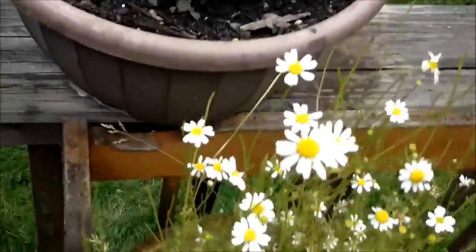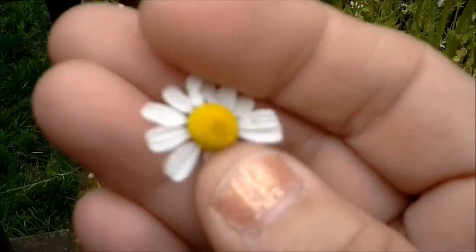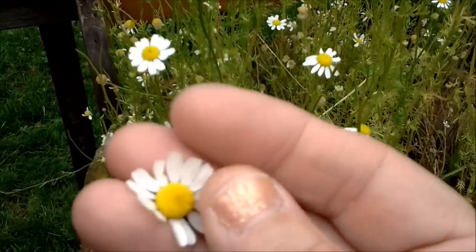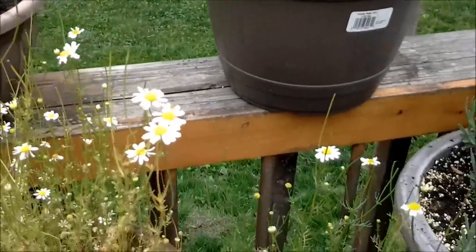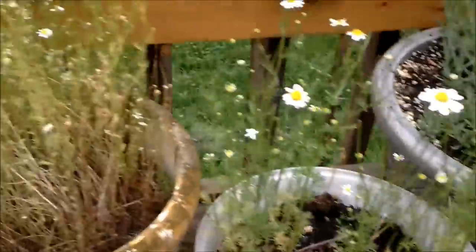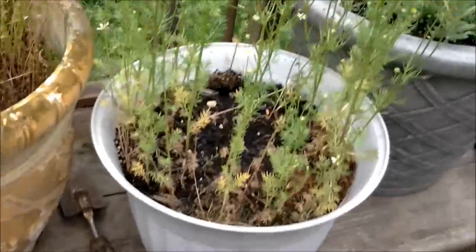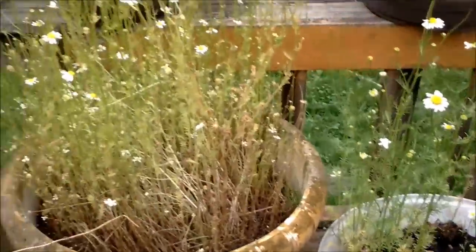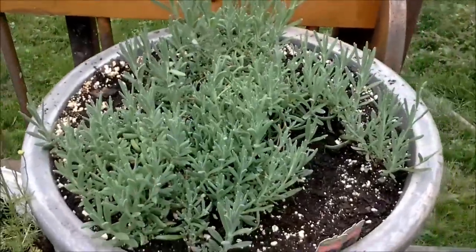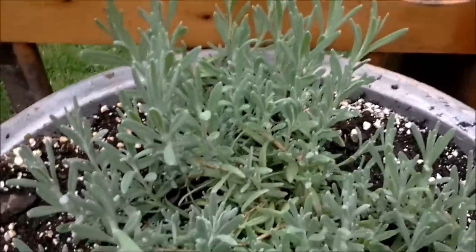Aren't those pretty? These to me are just the most lovely thing and they're sweet. You guys have probably had chamomile tea, but me and Cara pick our own. We grow it in pots. This one here sprouted itself from my other one — I think the birds dropped some seeds in it. I'm going to give this little plant to Cara so she can continue to grow her own chamomile every year.